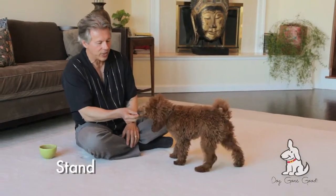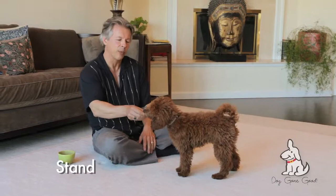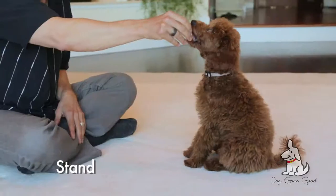Hello, Newman. Newman has learned how to sit. He has learned how to down. We are going to add one more piece to the puzzle, which is a stand.